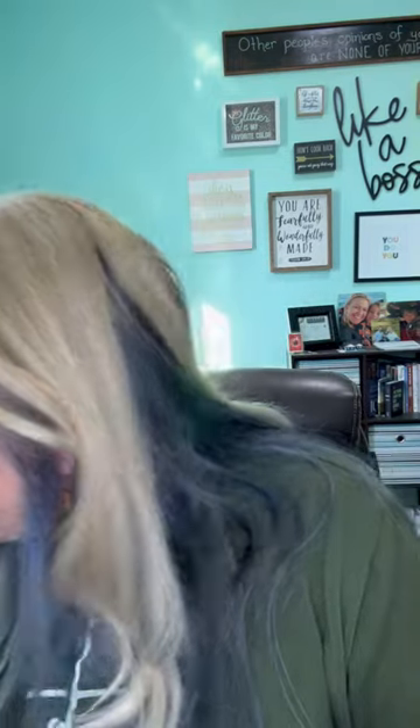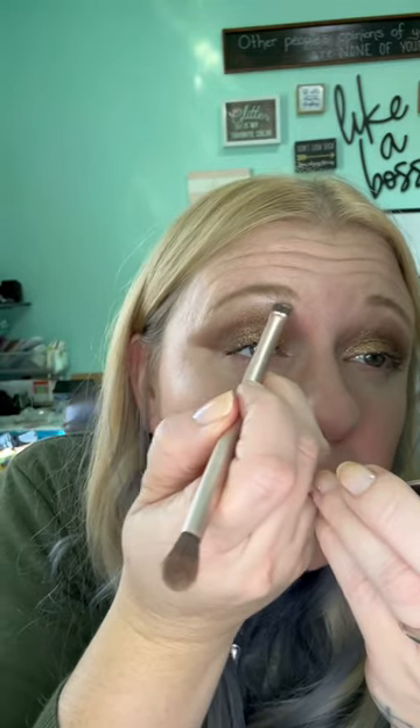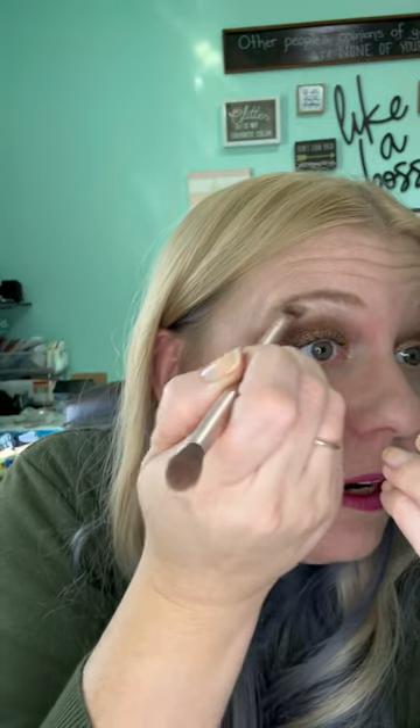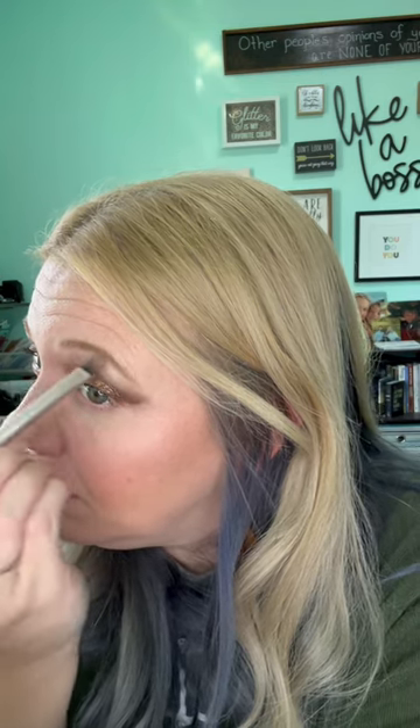I'm going to go back into our highlighter balm and use a brush to kind of bring that lightness up again. I don't want to get too much into my other areas — just to add that highlight and give that highlight to my brow area.